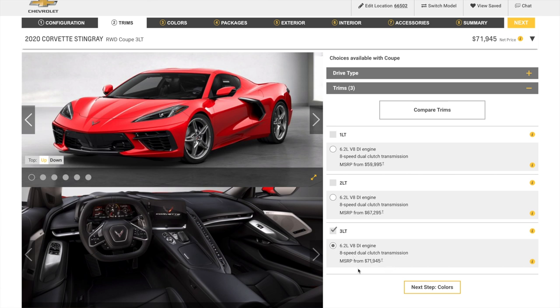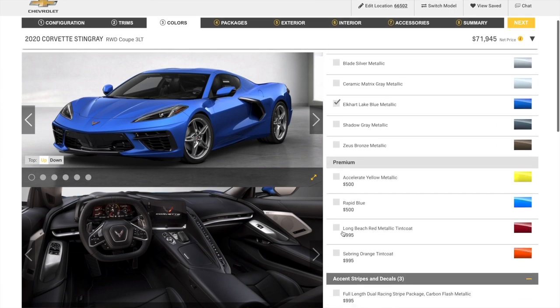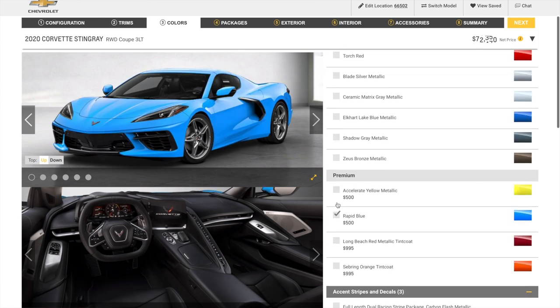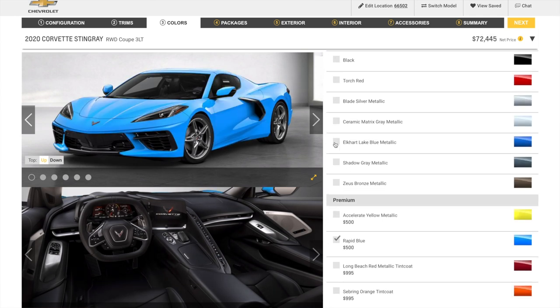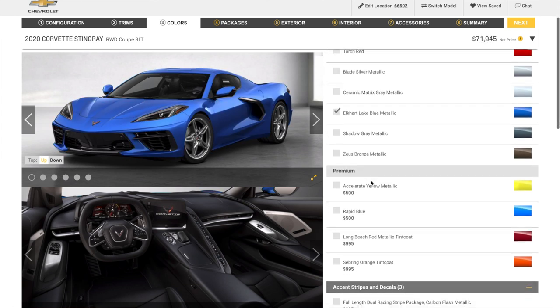Next are the colors. We went with Elkhart Lake Blue Metallic. Originally we chose Rapid Blue, but we were told that color would not be available in this first run of orders, so we went with Elkhart Lake Metallic Blue instead.